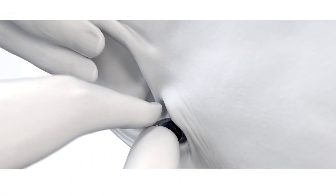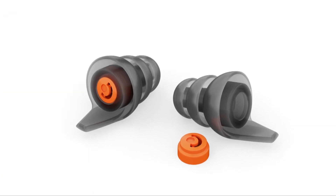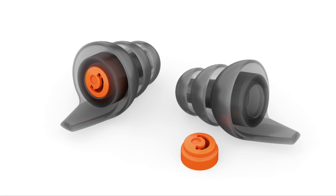They're super comfortable to wear. Hearing loss is the third most common chronic health condition in the United States, and noise-induced hearing loss is permanent but preventable. These are only available through hearing care professionals, so visit Phonak.com for more information and to find a professional near you.